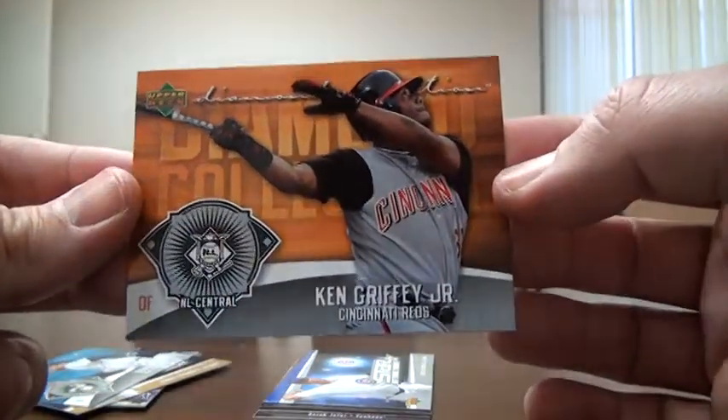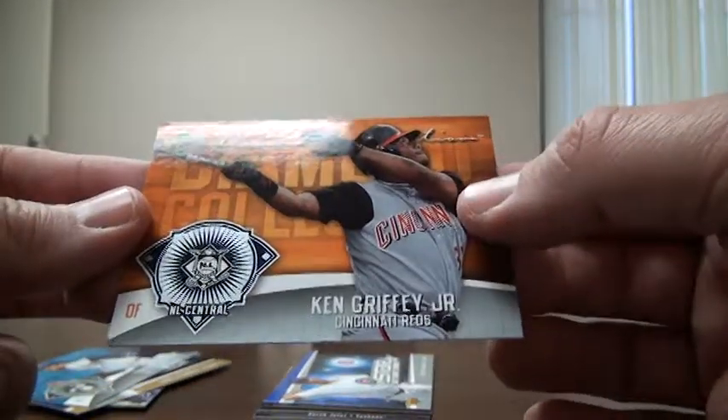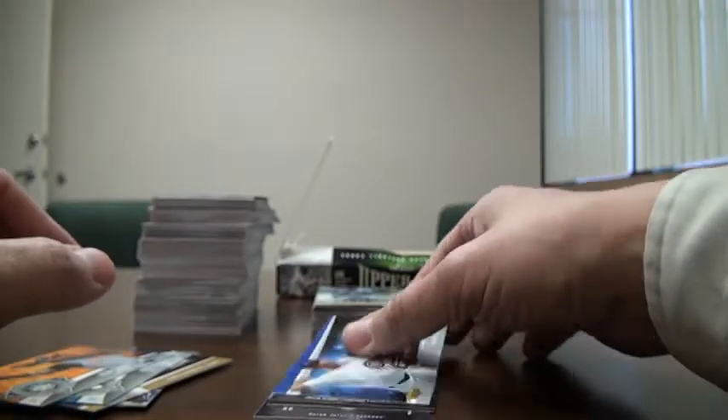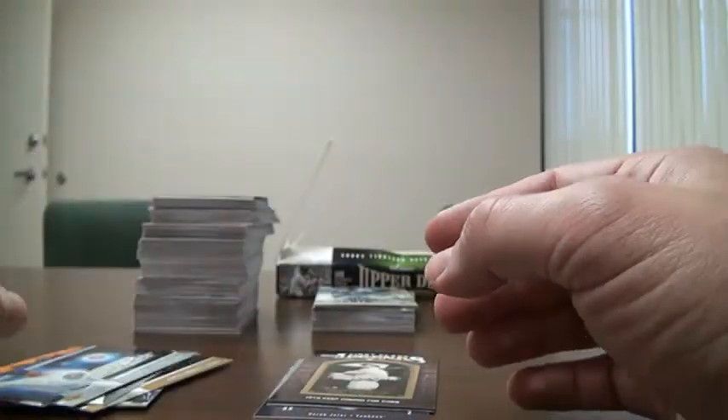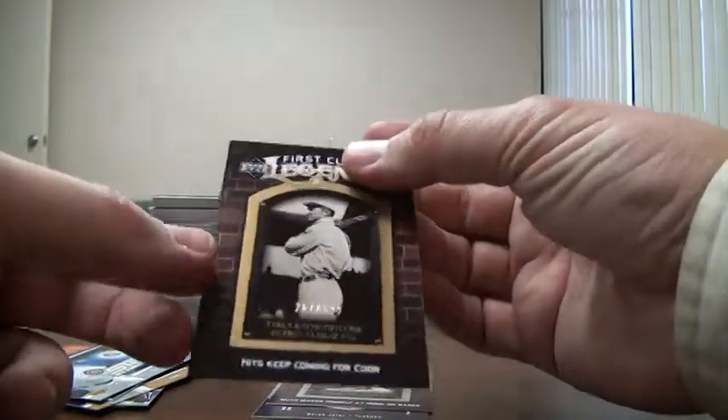Ken Griffey, Diamond Collection, not numbered. Another Greg Maddox, Star Attraction, regular edition. Talk about Hall of Famers — that's definitely going to be one there.